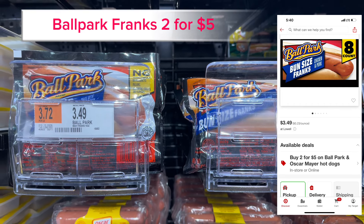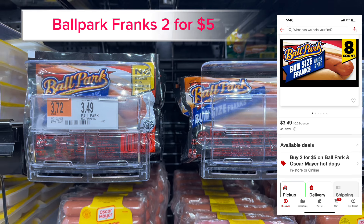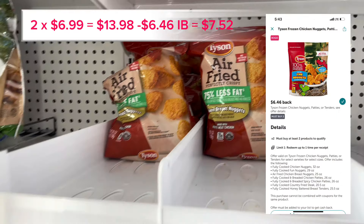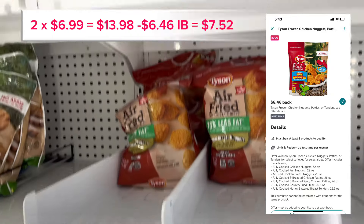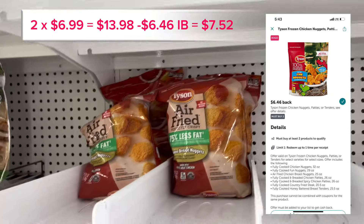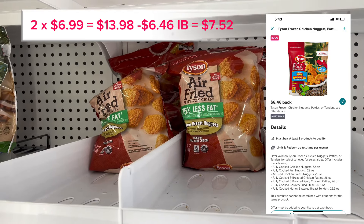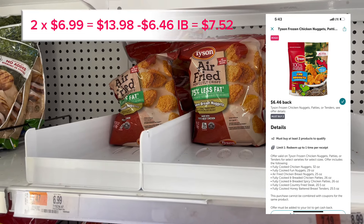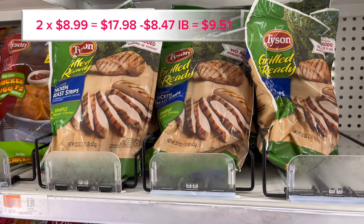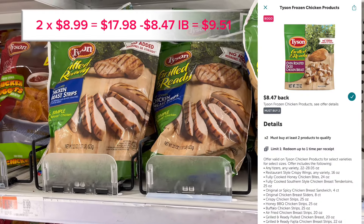The Tyson's Air Fried Chicken Tenders were $6.99 — I got two of those for $13.98 and got $6.46 back on Ibotta, leaving it to be $7.52 or $3.75 per bag. The Tyson's Grilled Chicken also has a rebate on Ibotta.